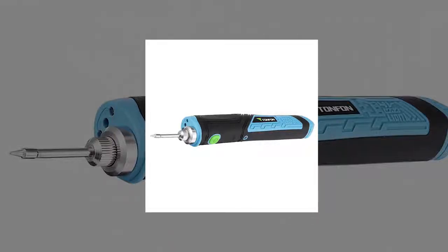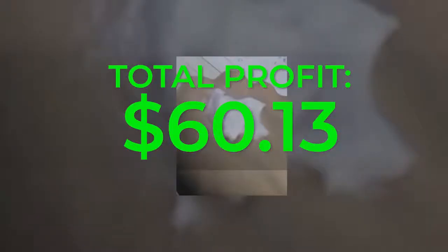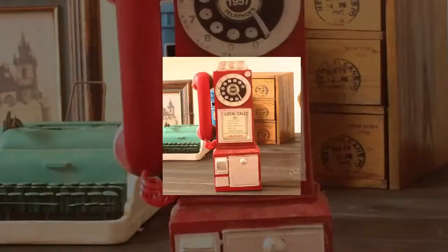Welcome to Dropship This. In this video, we show you 5 products that can give you a total profit of $60.13 for your eBay dropshipping business. Be sure to watch the whole video as we show you the supplier, recent sales, and the products for you to dropship on eBay.